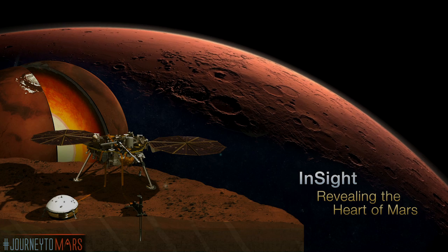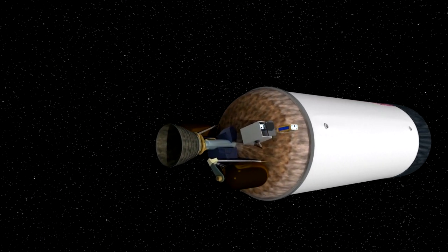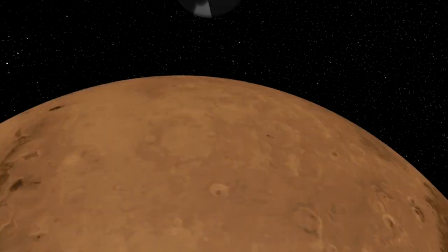So MarCO is actually going to Mars? That's right. We're launching with InSight. There are two identical MarCO spacecraft, and they'll separate from InSight at Earth. Each spacecraft will then travel to Mars on its own over six and a half months. MarCO's single purpose is to relay data back from InSight during its entry, descent, and landing at Mars.